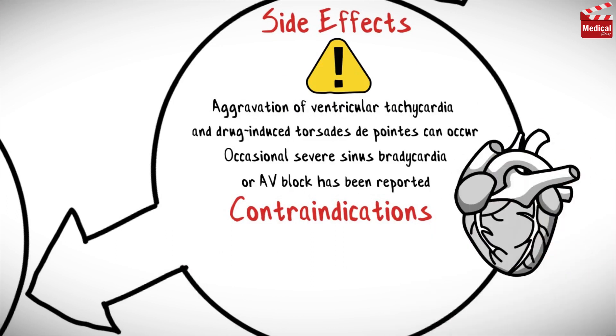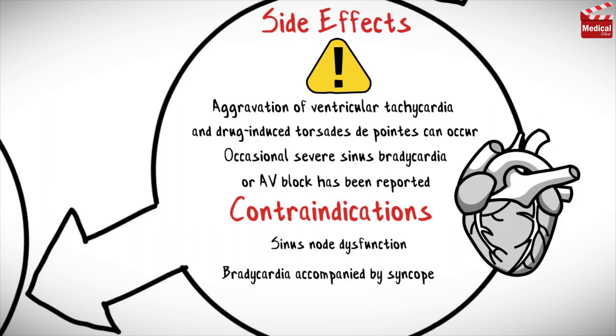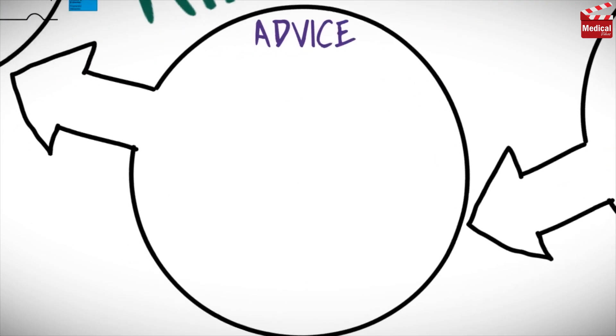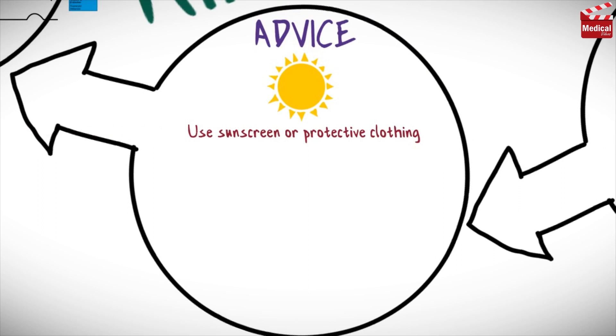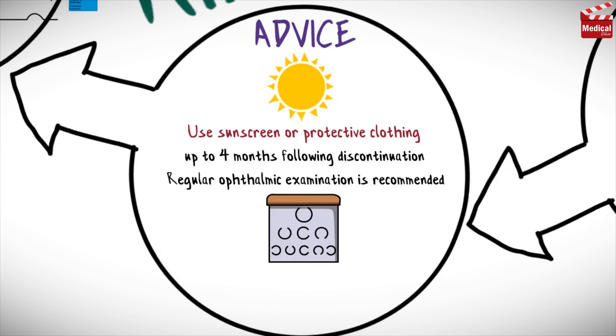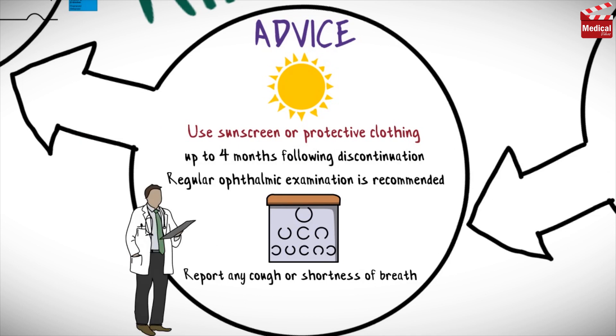Amiodarone is contraindicated in cases of sinus node dysfunction, bradycardia accompanied by syncope, and AV block 2nd or 3rd degree. Use sunscreen or protective clothing in strong sunlight; these precautions should be maintained for up to 4 months following discontinuation of drug therapy. Regular ophthalmic examination is recommended during administration of amiodarone, and prompt evaluation is required if visual impairment occurs. Report any cough or shortness of breath to your treating physician.